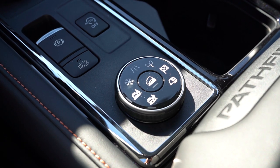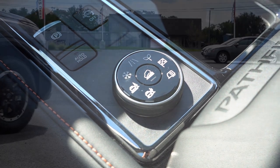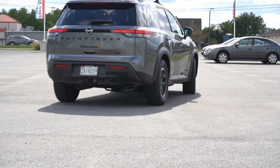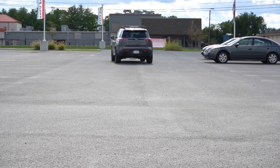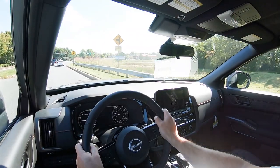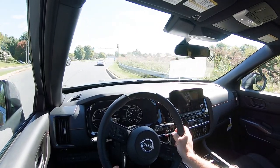Before we do any acceleration or paddle shifter testing in the Rock Creek Pathfinder, the drive modes: there is a circular dial directly behind the shifter that gives you Sport, Eco, Mud and Rut, Snow, Tow, and Off-Road mode — specifically for the Rock Creek — adjusting shift points, throttle response, steering sensitivity, four-wheel drive system engagement, and VDC tuning.